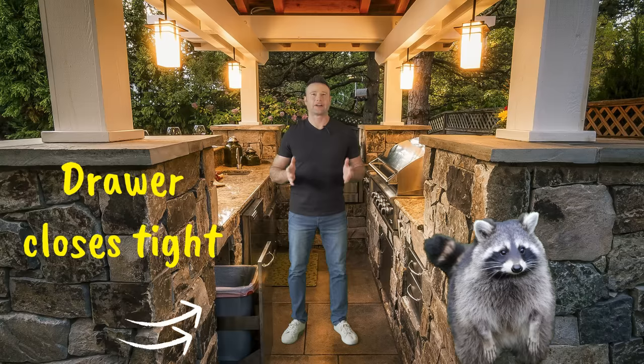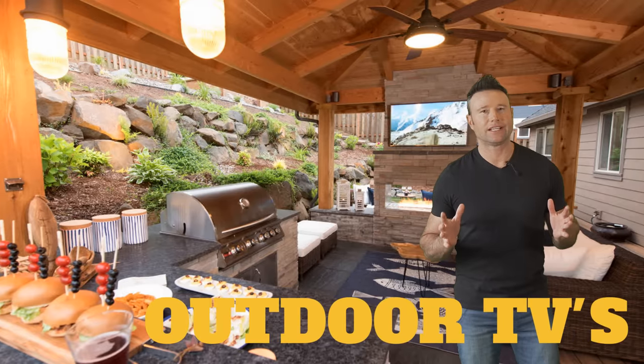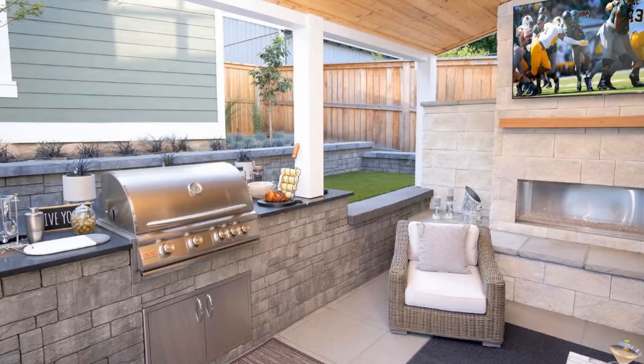Our next outdoor kitchen must-have is a trash drawer. This is a very simple thing but very important — it keeps the critters away at night. Outdoor TVs are another thing to consider for your outdoor kitchen. The modern person seems to be watching TV at all times, so why not have the game going while you're grilling outside?